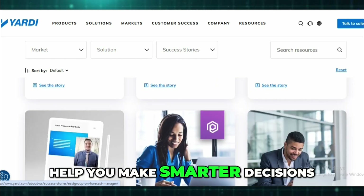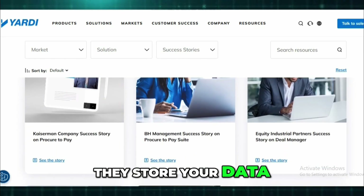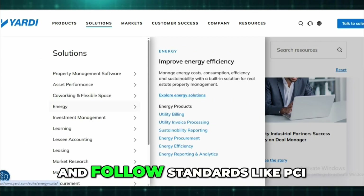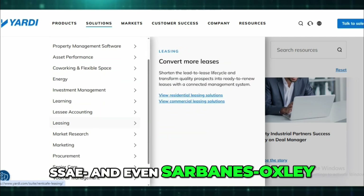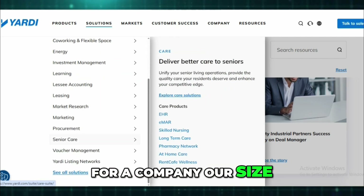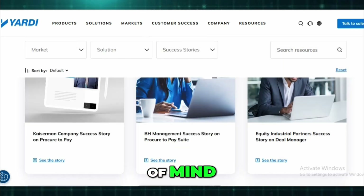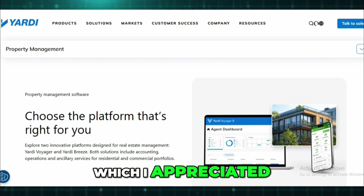Security-wise, it's tight. They store your data in secure global warehouses, use strong encryption, and follow standards like PCI, SSAE 18, and even Sarbanes-Oxley. For a company our size — mid-market managing multiple entities — that gave us peace of mind. Plus it's all audited by third parties, which I appreciated.